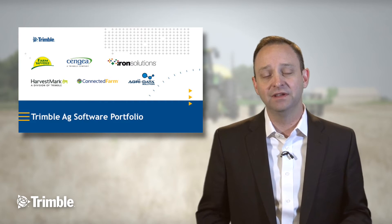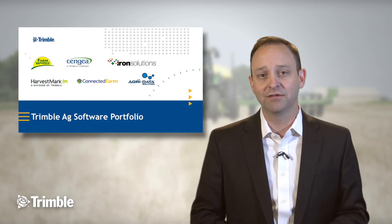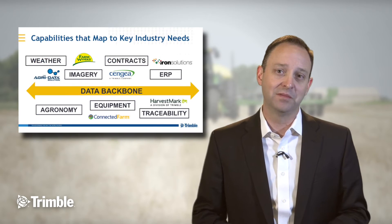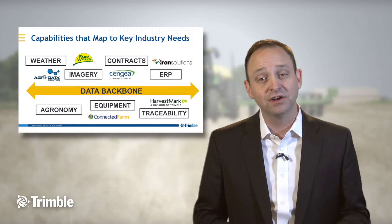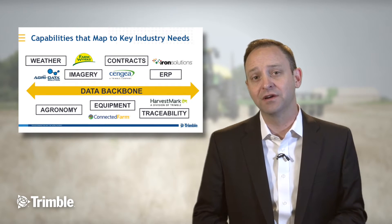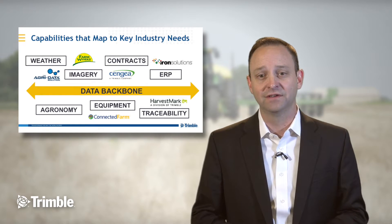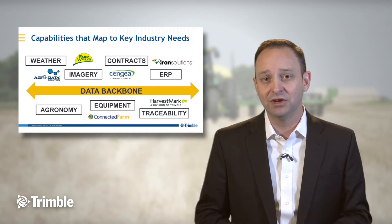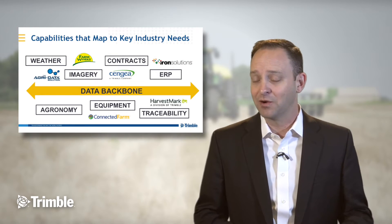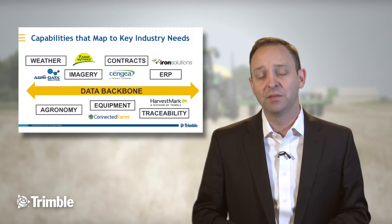If you look at those different companies, they map very cleanly to the different data needs across agriculture: the weather that's so important to the products that we grow, imagery solutions, contracting and ERP, systems of record that manage the quality and the money attached to these transactions, the agronomy in a world of precision agriculture, the equipment that does the work in the field, and the traceability of the products that we put on our kitchen tables.